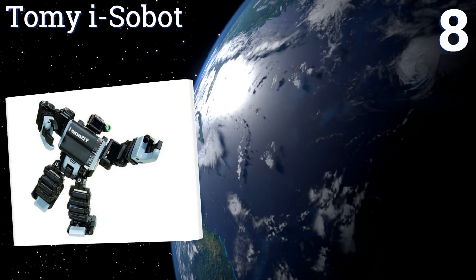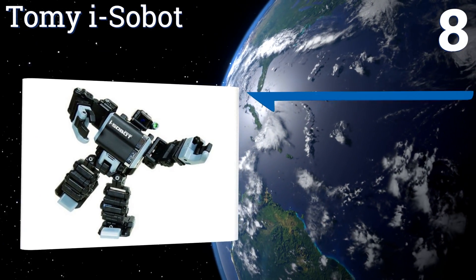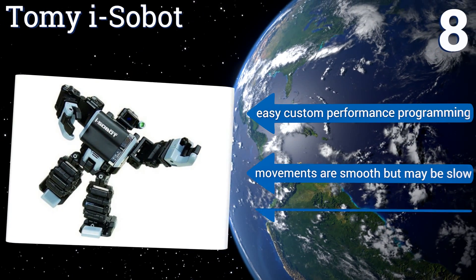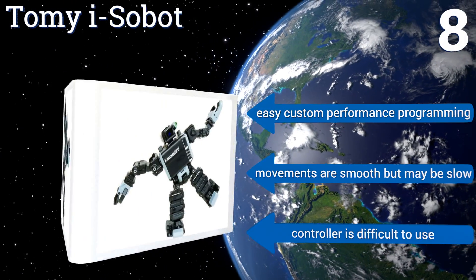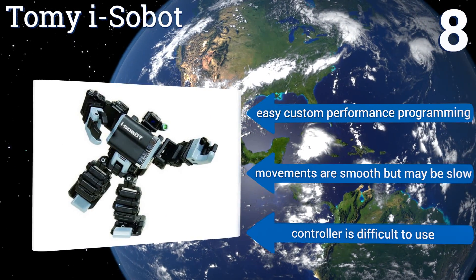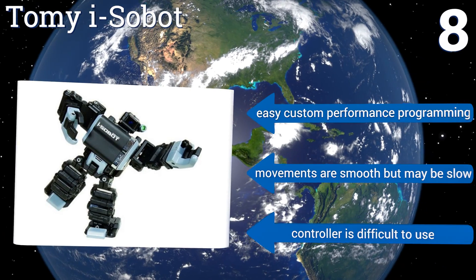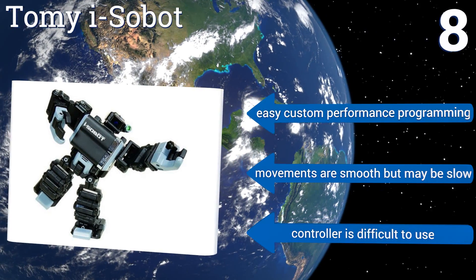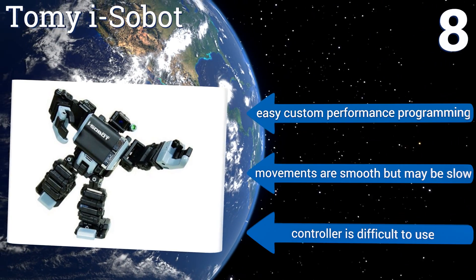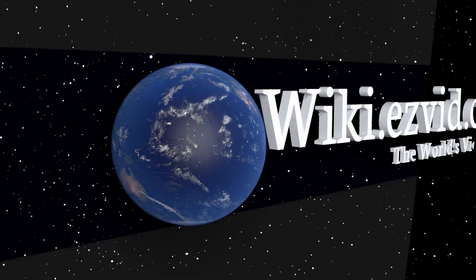Coming in at number eight on our list, with gyro stabilization and 17 custom actuators, the Tomy iSobot delivers movements unheard of among competitors. Karate kicks, dance moves, headstands, and other acrobatics are all within the agile reach of this one. Shortcomings are its limited battery life and difficulty turning. It offers easy custom performance programming and its movements are smooth, but maybe slow. However, the controller is difficult to use.